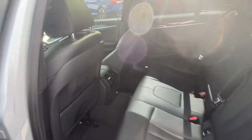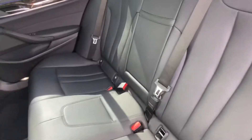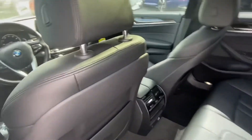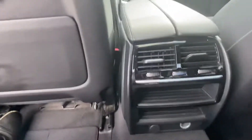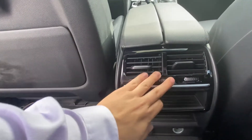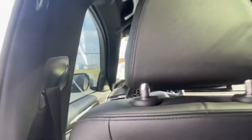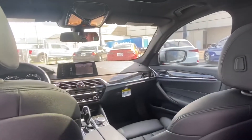Hopping into the back seats of the vehicle, we have plenty of leg room back here. These seats are in amazing condition with no rips, stains, or tears. We have two independent vents for back seat passengers with independent climate controls, as well as two small storage areas and two 12-volt chargers just down below to keep your devices charged.